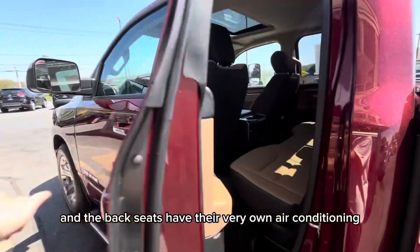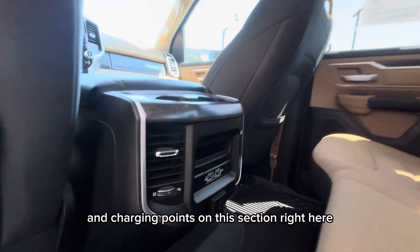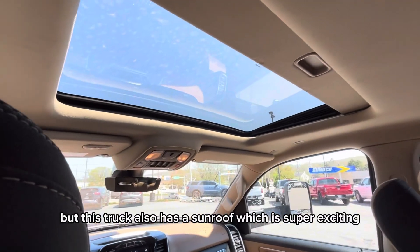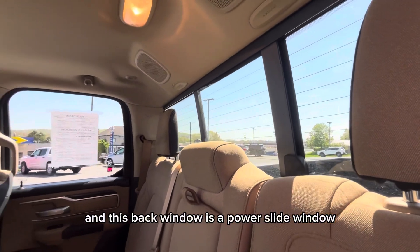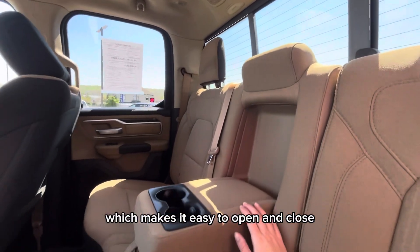The back seats have their very own air conditioning and charging points on this section right here. I forgot to mention earlier, but this truck also has a sunroof, which is super exciting. And this back window is a power slide window, which makes it easy to open and close.